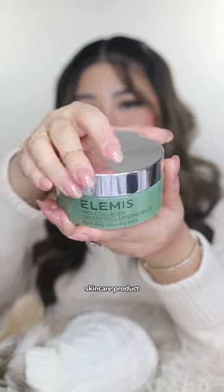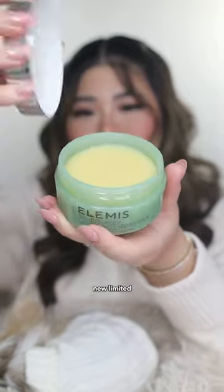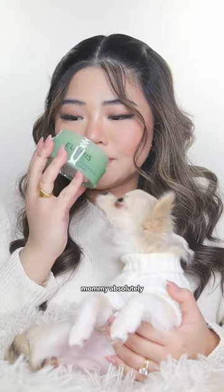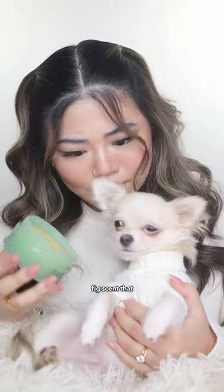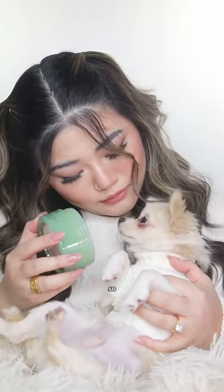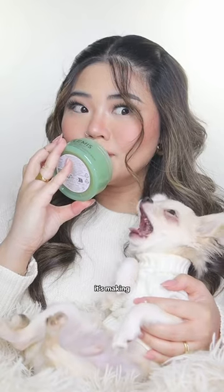Today's must-have skincare product is the brand new limited edition green fig cleansing balm from Elemis. Mommy absolutely adores the delightful fig scent — she even thought it was real food! We both love it and it's incredibly relaxing, so much so that it's making me feel sleepy.